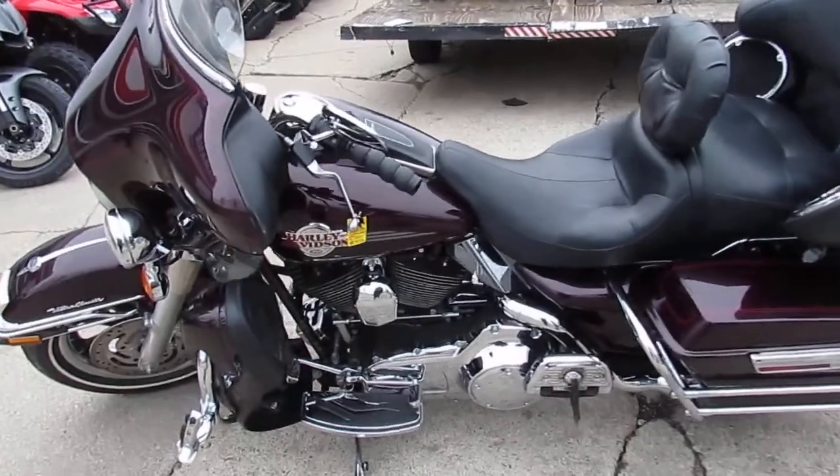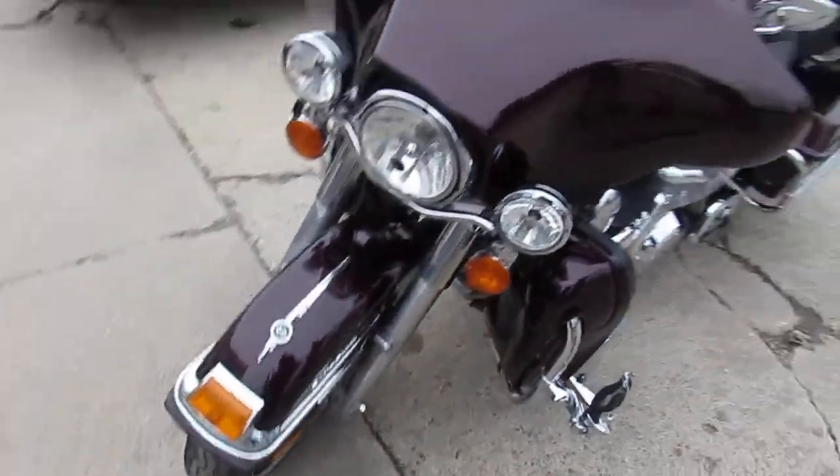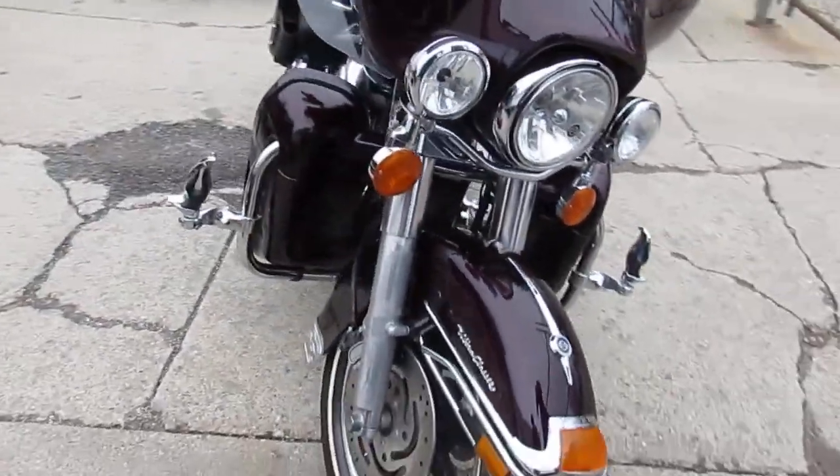The one we're doing a video on is a 2007 Harley-Davidson Electra Glide Ultra Classic. It's only got 20,368 miles. This thing is in great shape.